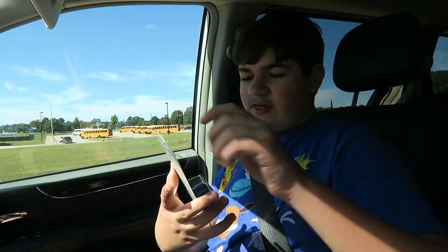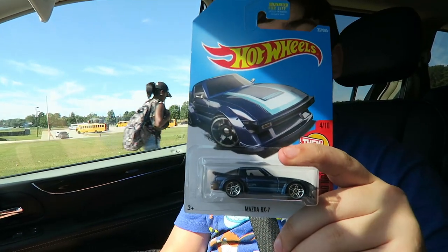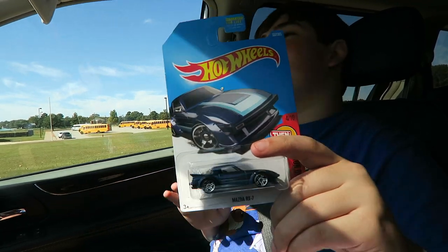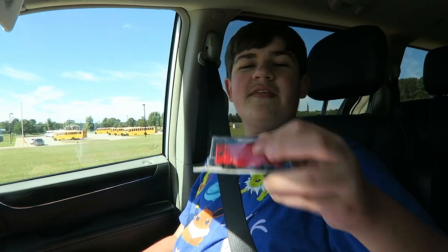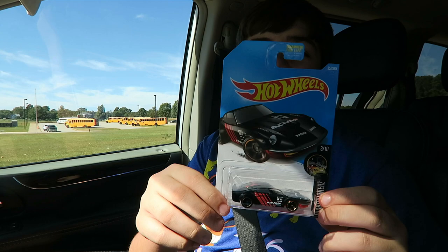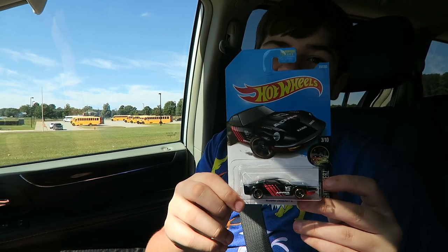Next we got — ooh, this was a favorite: the Mazda RX-7. I almost passed out when I saw this thing on the shelf! This is an old car and now it's in the Then and Now series. Then we have the Nissan Fairlady Z, which is in the Night Burners. I actually have another one of these but it's a different paint job — it's all white. I got this one because I barely have any Nissans.